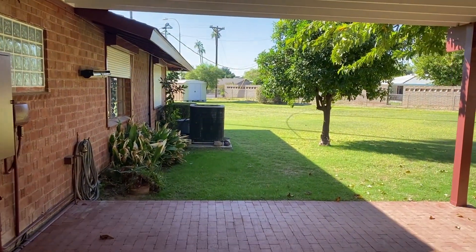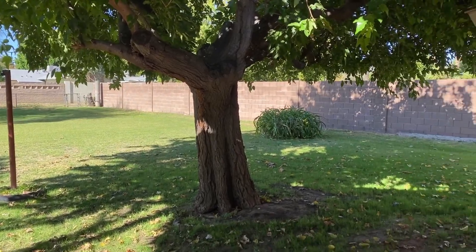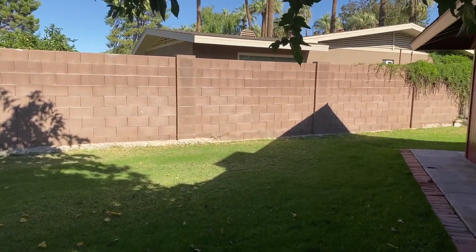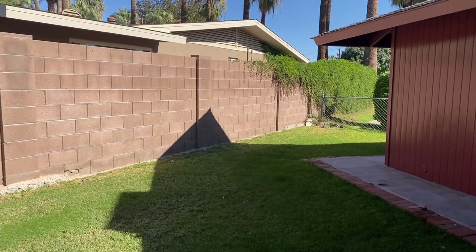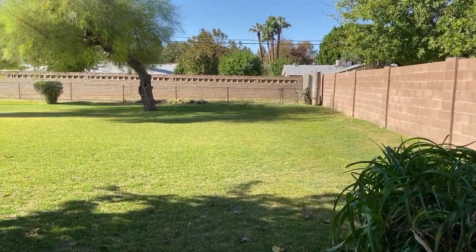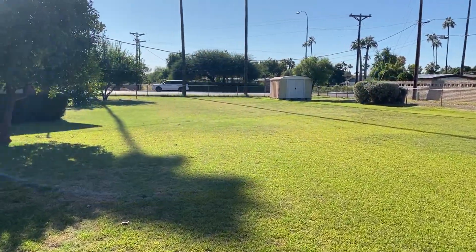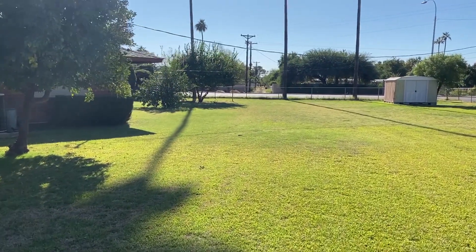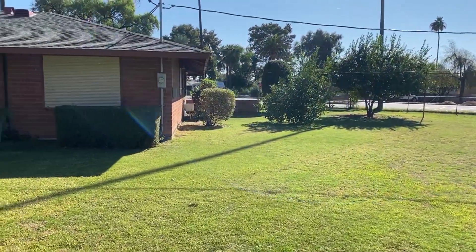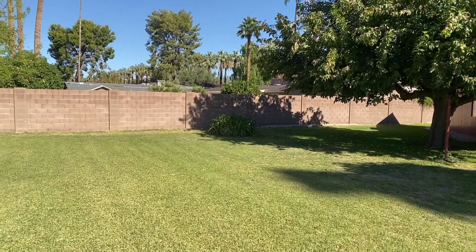Look at how huge this yard is — oh my gosh, it's beautiful! There's kind of a side yard area over here. And then all of this — I mean, you could put in a pool, you could just leave it as is. You have so much space here for dogs or kids or whatever you need. And then you can see the row of palm trees out that way — so cute.